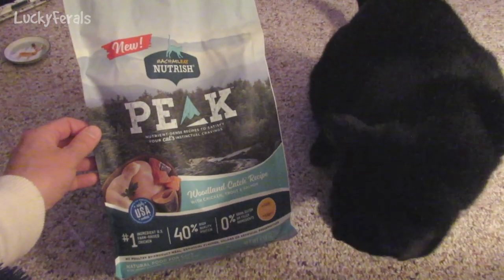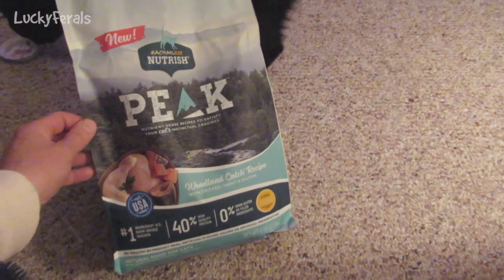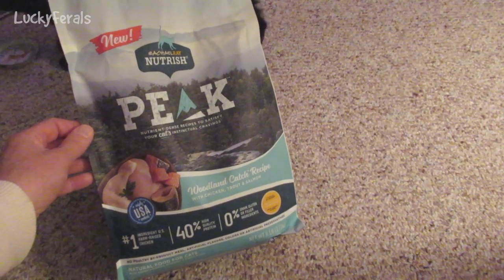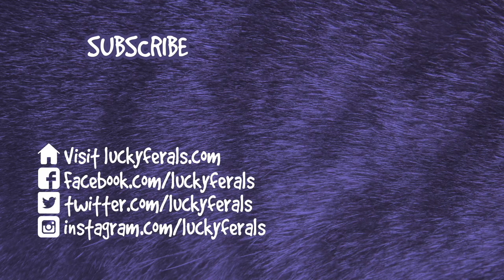These are the Rachel Ray Nutrish Peak Dry Cat Food Woodland Catch Recipe — Boo approved, Stella approved, Simba and Splash approved. Thank you for watching this Lucky Ferals video. If you enjoyed it, please give it a thumbs up, subscribe if you'd like more videos, and check out these other videos selected especially for you. Bye!